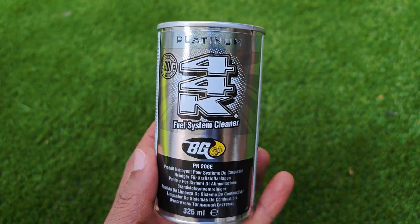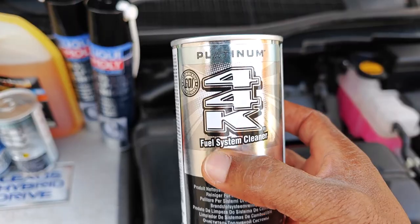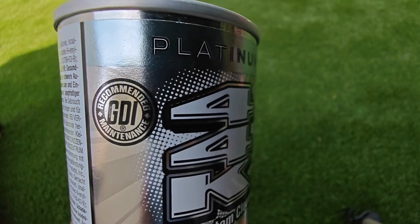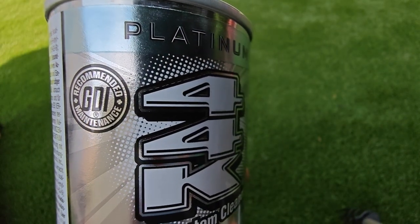The second product is one that came highly recommended from a lot of you and it's BG44K Platinum. It's the most expensive product that we have in the lineup and we'll see whether it lives up to the hype.